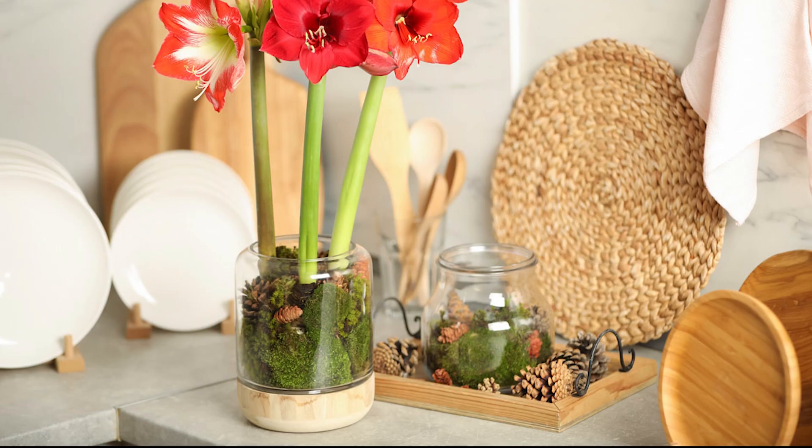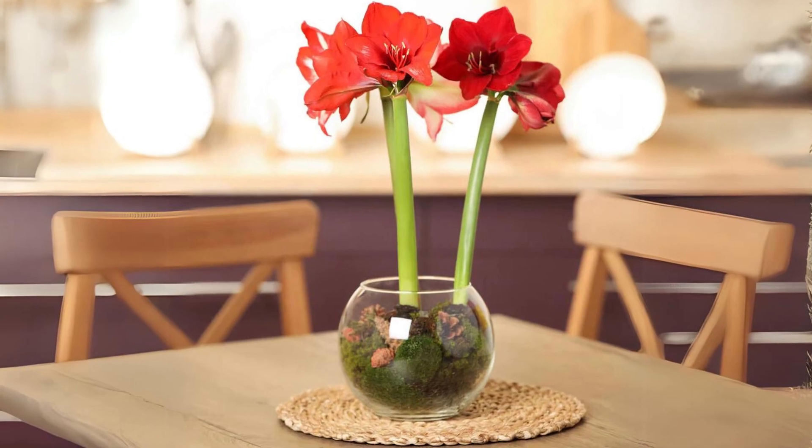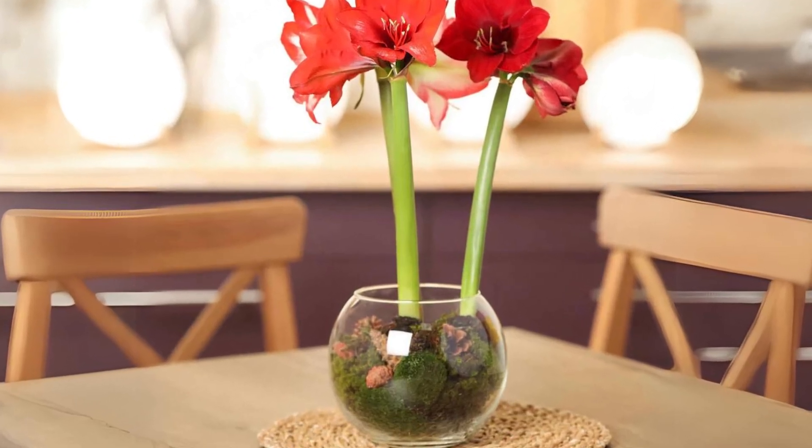Amaryllis is one of the best flowering house plants you can grow indoors all winter because it naturally blooms between December and March.